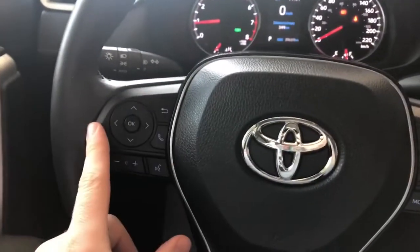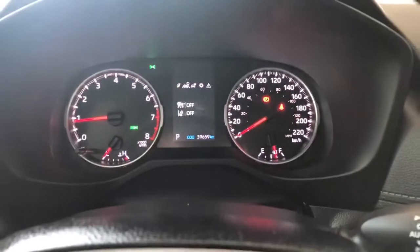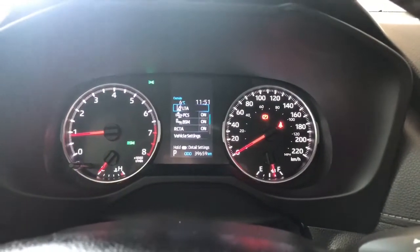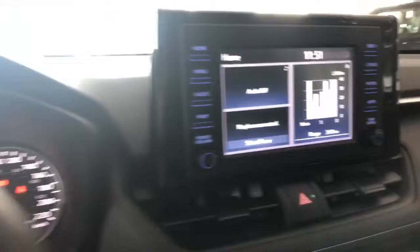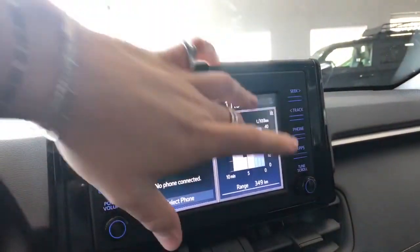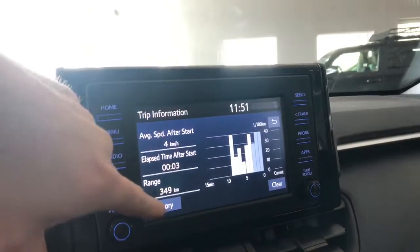You also have these arrows on the left side. This allows you to cycle through your multi-information display, where you can also see this RAV4 has 39,600 kilometers on it. If we take a quick look at our screen, right now we're on the home screen, where it will display any audio that's playing along with your trip information, where you can also look at your history.